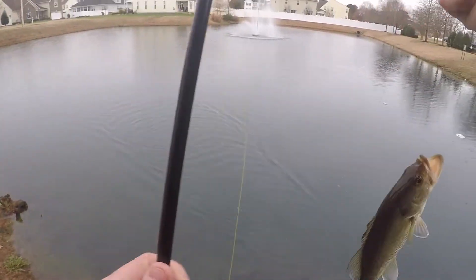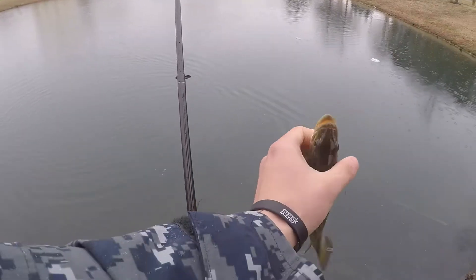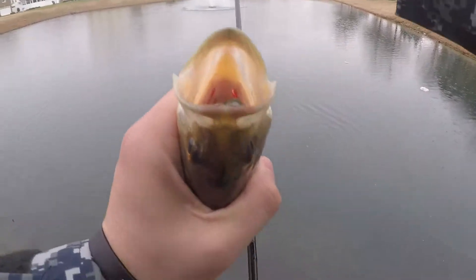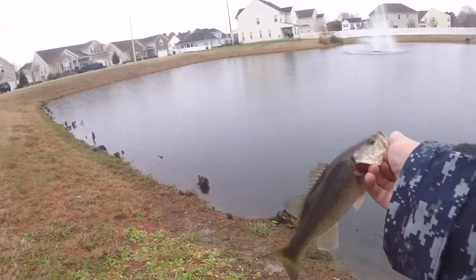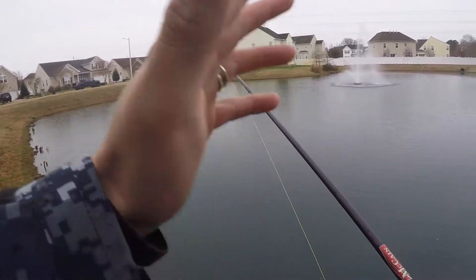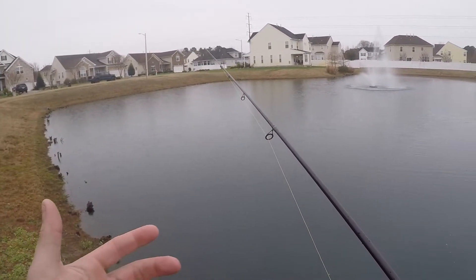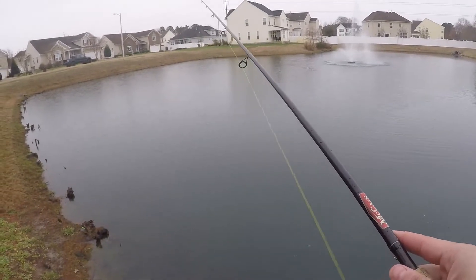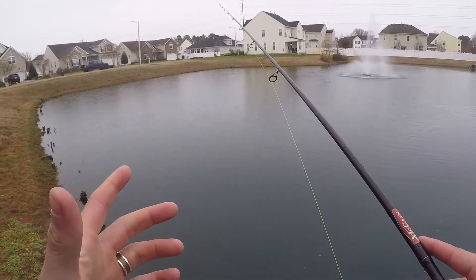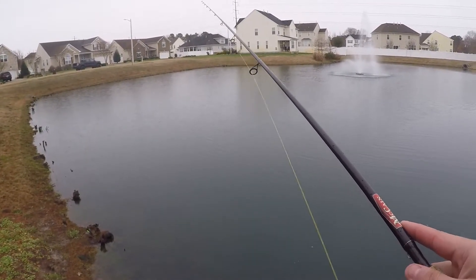Got another one — and he choked it, fellas. He choked it. Fish number two. Like I said, they're dinks, but I'm catching them, so that's what I'm most concerned with right now. These are all 2.75 Ned rigs. I did buy a four-inch, so if we catch enough and get confident enough, we'll do that four-inch and try to catch some bigger fish.